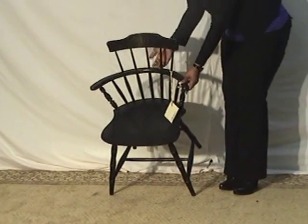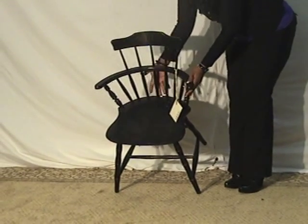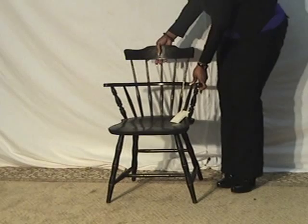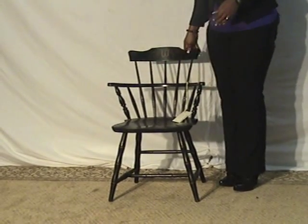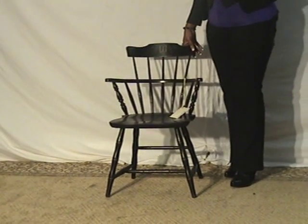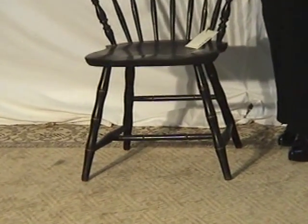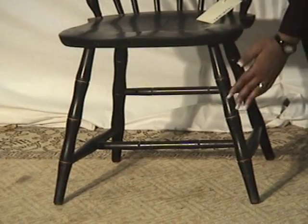You can see the spindles along the back of it. It kind of arches backward — it gives you back support. So it's ergonomic before people called it ergonomic. Along the bottom it's real sturdy.